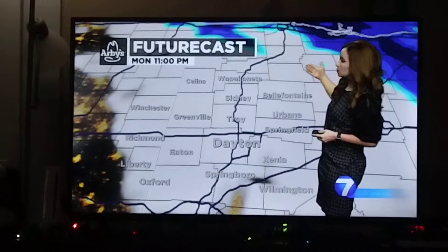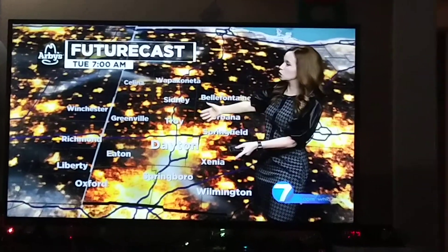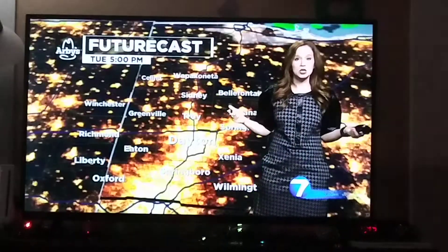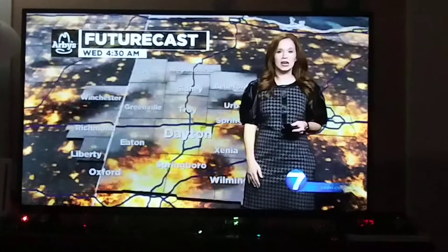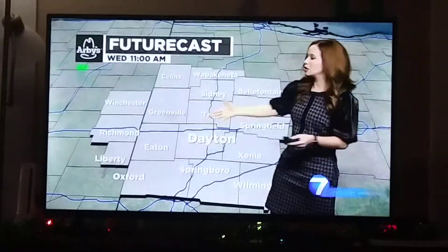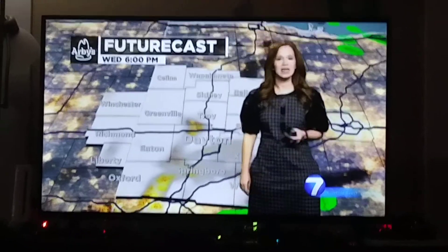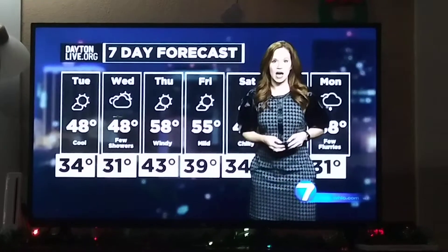Futurecast shows that as we move through the rest of tonight, we'll watch that snow pull away to our east. We have a good amount of clearing by tomorrow morning at 7 a.m., with plenty of sunshine throughout much of the day and just a few passing clouds. By 5 p.m. tomorrow, still a nice finish with sunshine. Clouds move back in on Wednesday, and for Wednesday afternoon past midday we'll have a couple of sprinkles or a light shower move through — not a lot of precipitation, but still a bit of an impact.